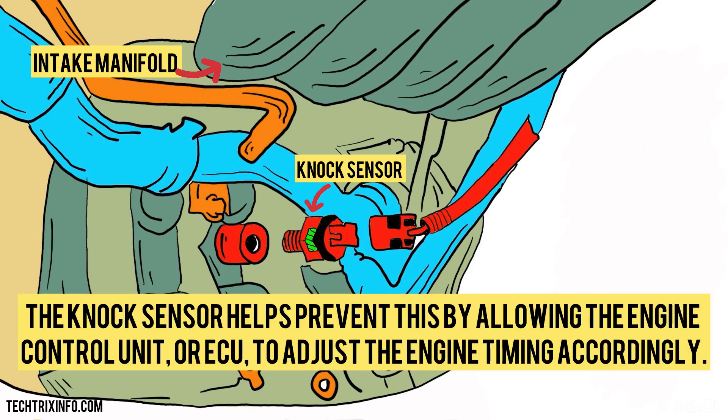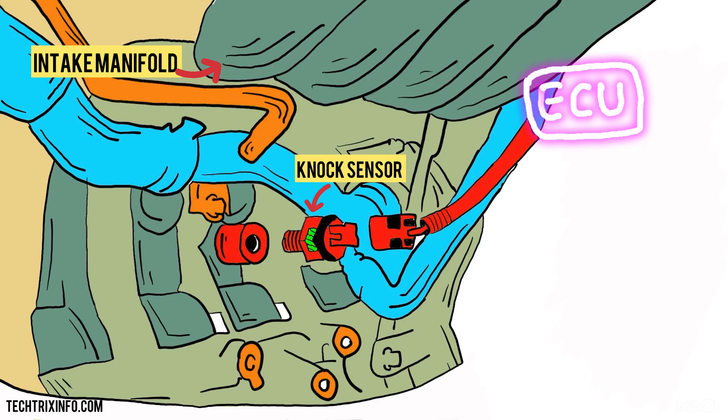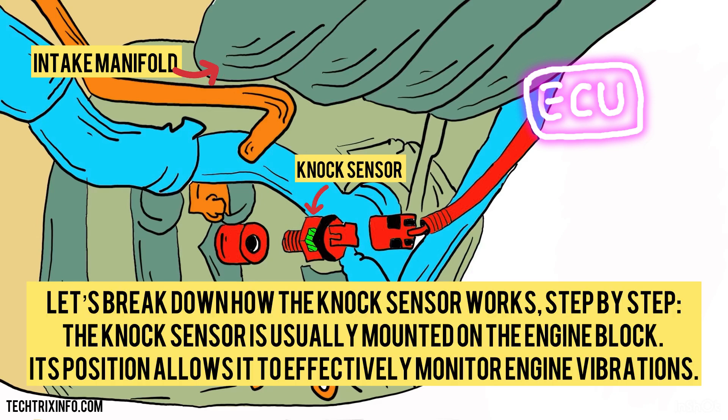The knock sensor helps prevent this by allowing the engine control unit, or ECU, to adjust the engine timing accordingly. Let's break down how the knock sensor works, step by step.